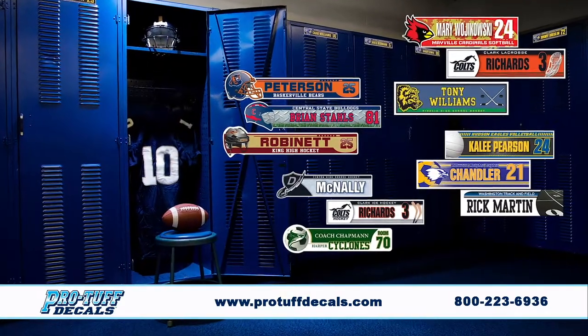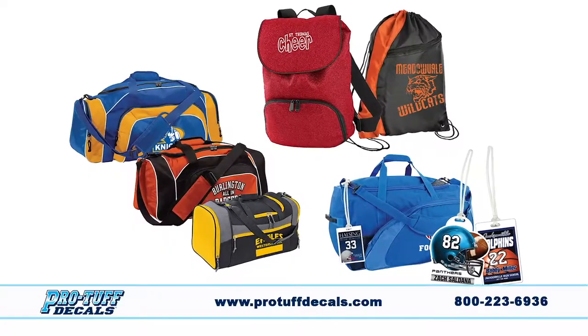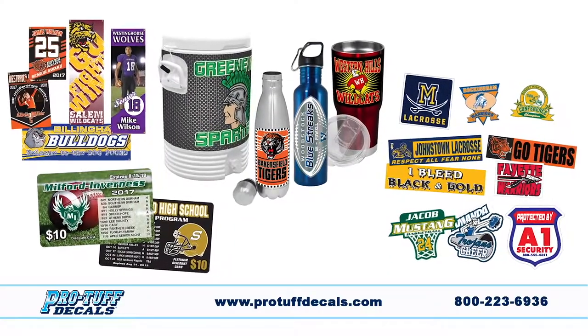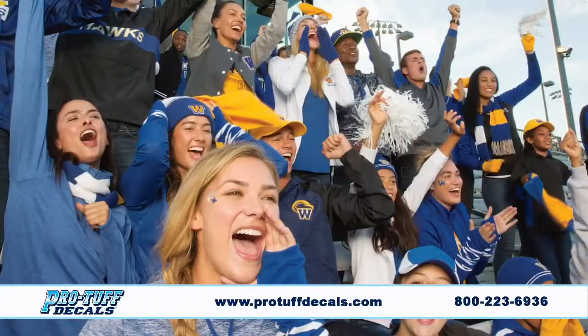ProTuff Decals is your team's source for number and award decals, locker plates, gear bags and tags, wall decals, banners, drinkware, stickers, loyalty cards and more. ProTuff Decals has everything you need to outfit your team and cheer them on.